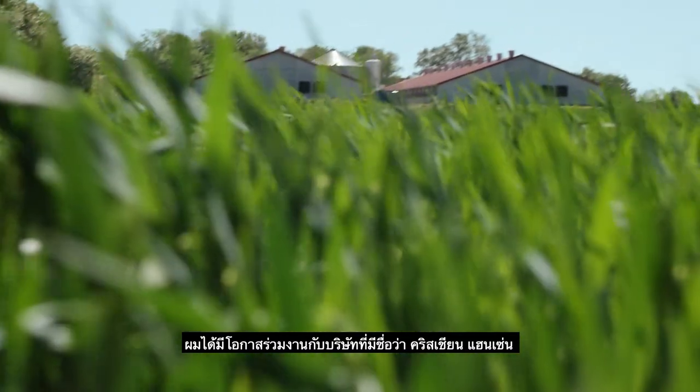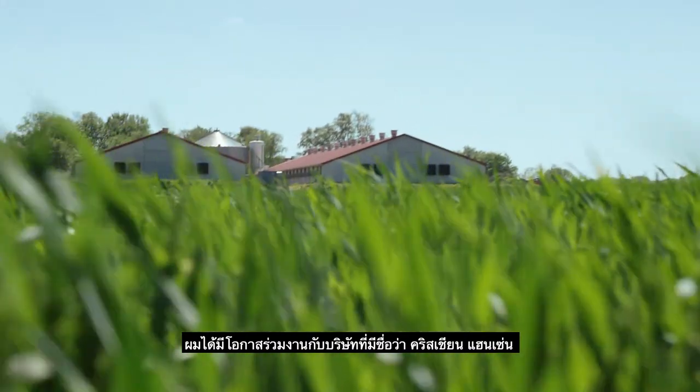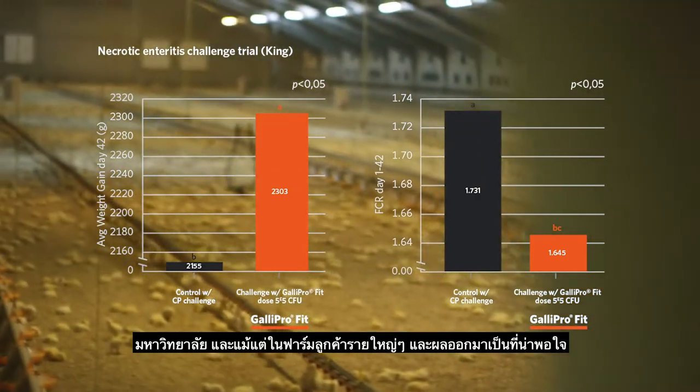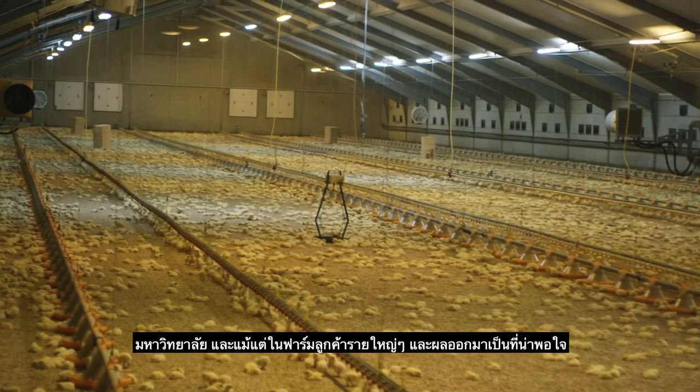I've had the opportunity to work with a company called Christian Hansen to look at this new multi-strain probiotic in field trials, in university research trials, and even in large customer demonstration trials.